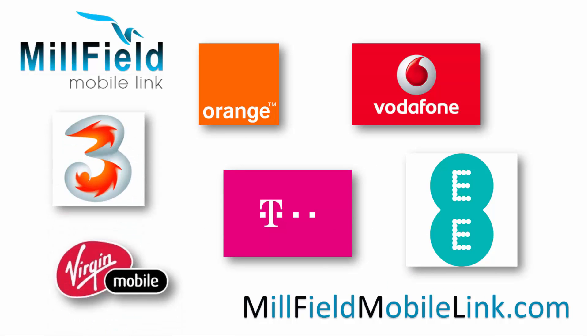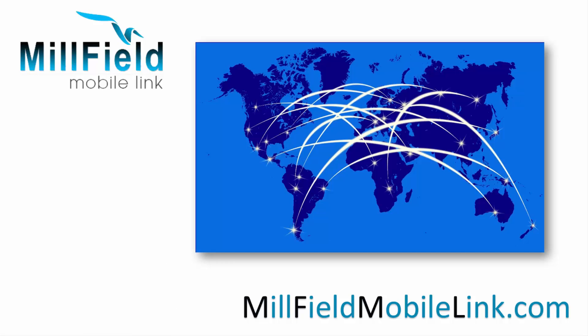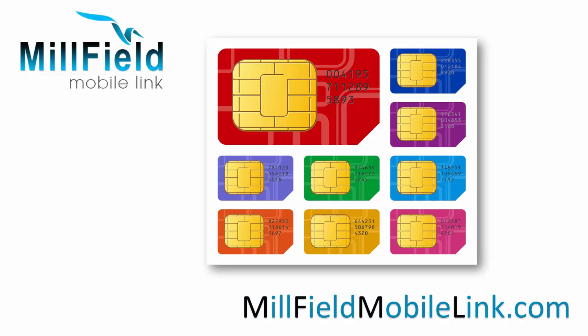Don't forget to ask about our phone unlocking service to use your handset abroad and in the UK with any SIM card.